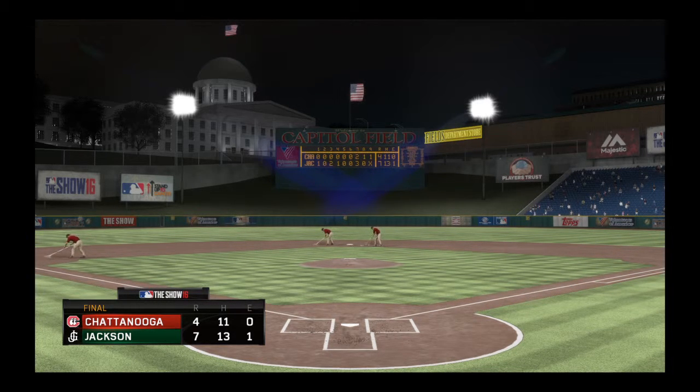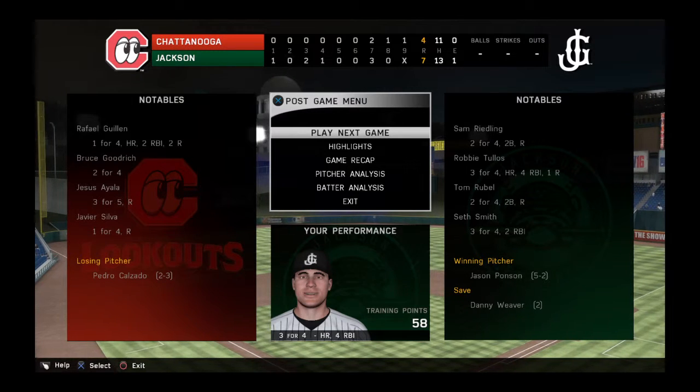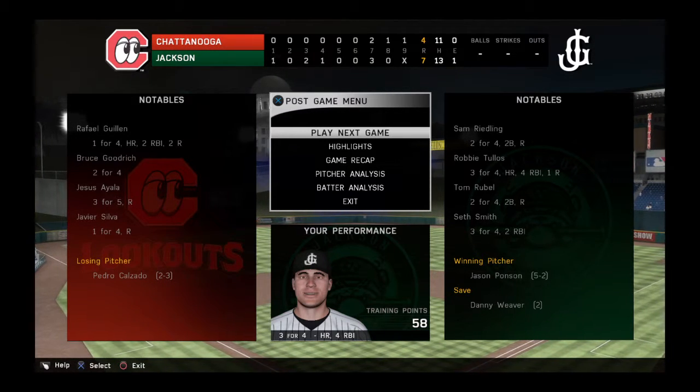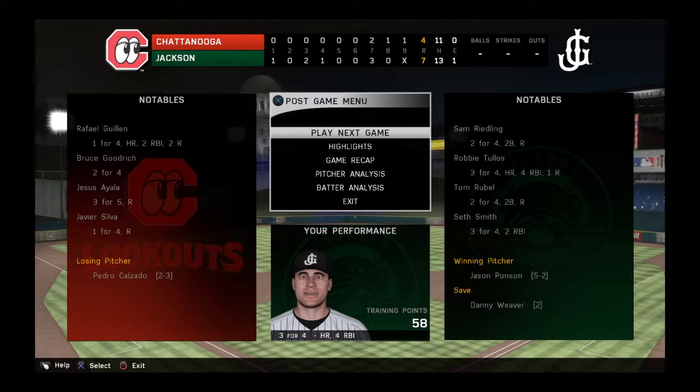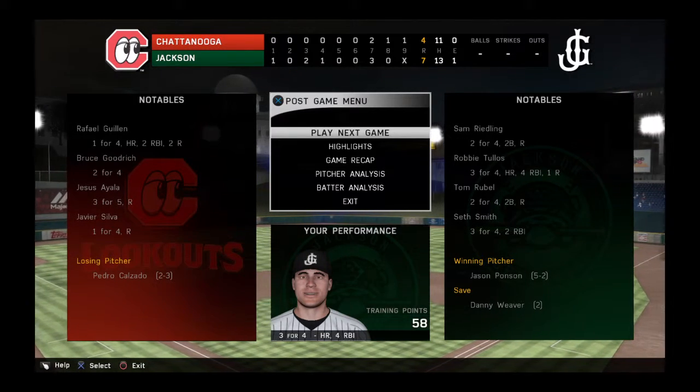So that's a wrap here tonight. For my partners in the booth, Eric Karros and Steve Lyons, and our entire crew, I'm Matt Vaskirjan. You've been watching MLB The Show. For more, click on over to theshownation.com. The Generals are victorious here, 7-4. Good night, everybody.